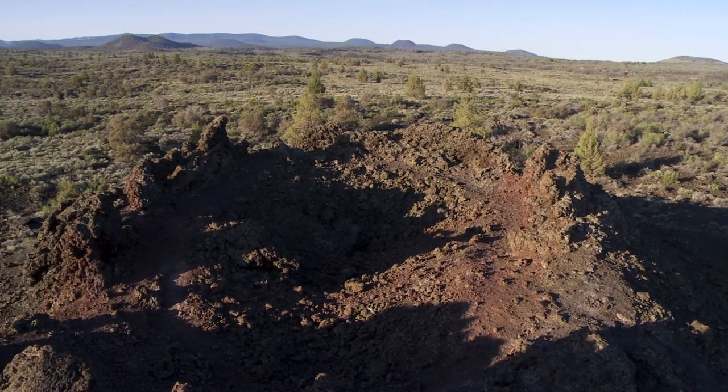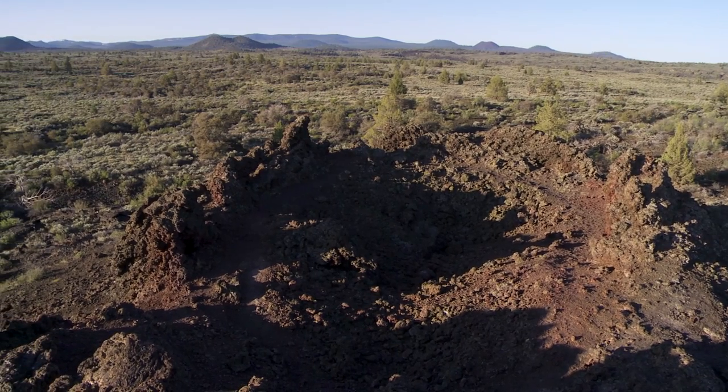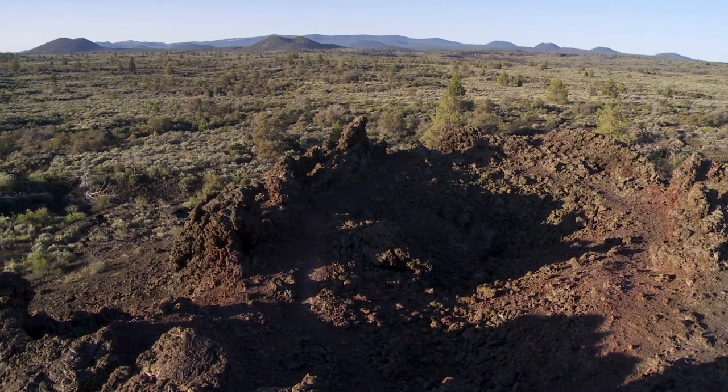We're kind of on the eastern edge of the Cascades, on top of the largest volcano in the Cascades range, the Medicine Lake volcano.